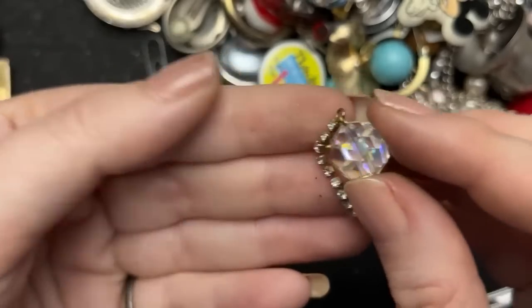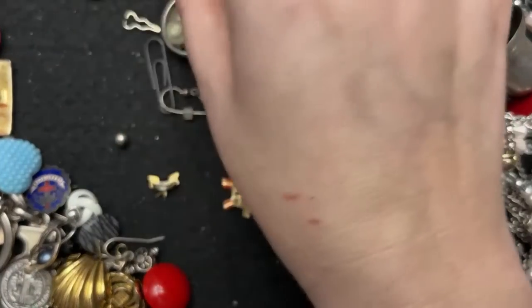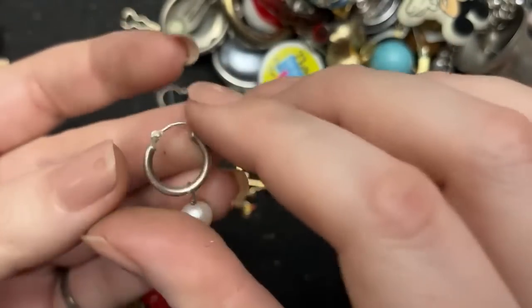I could do it like this — you could do something hanging from there. That's going in there too. That is going to be something on a necklace one day.